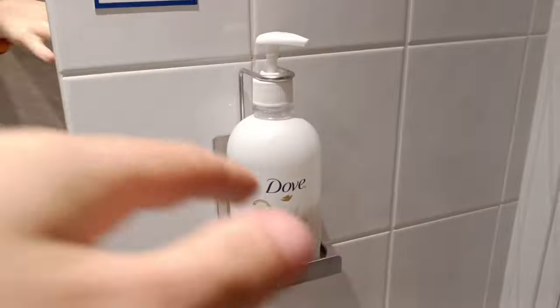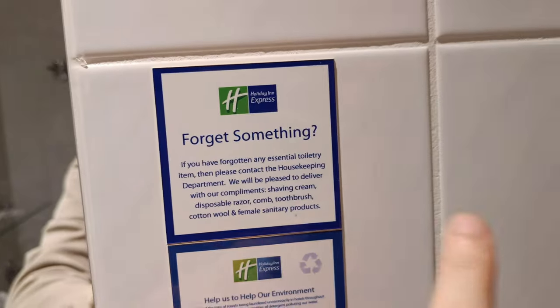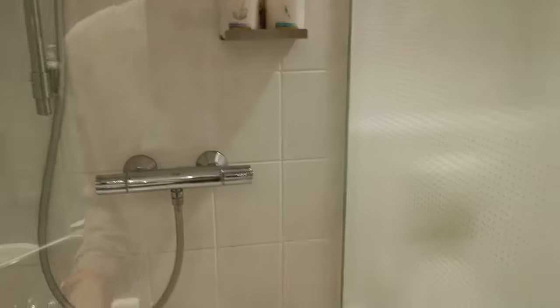So you can see yourself really well if you really want to. There's Dove washing, and if you forgot something, they can bring it to you. It's really nice and it looks okay.